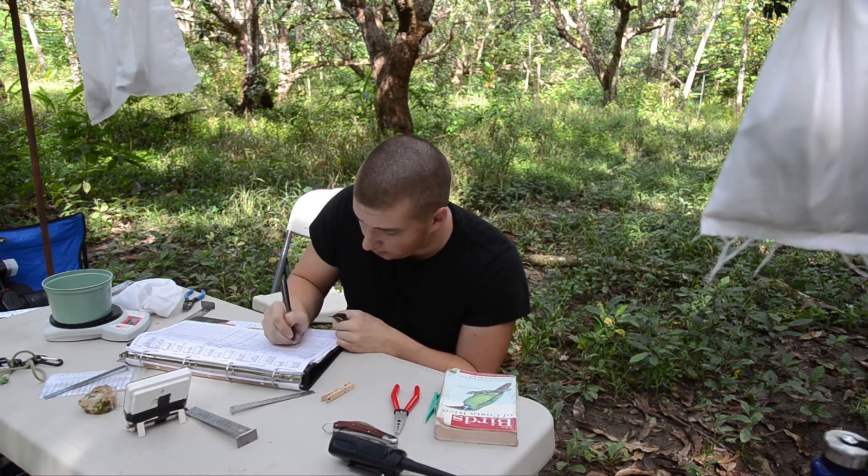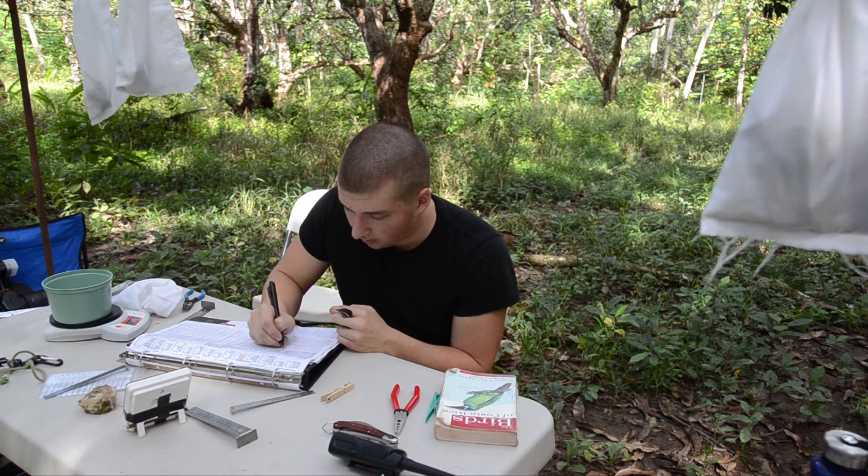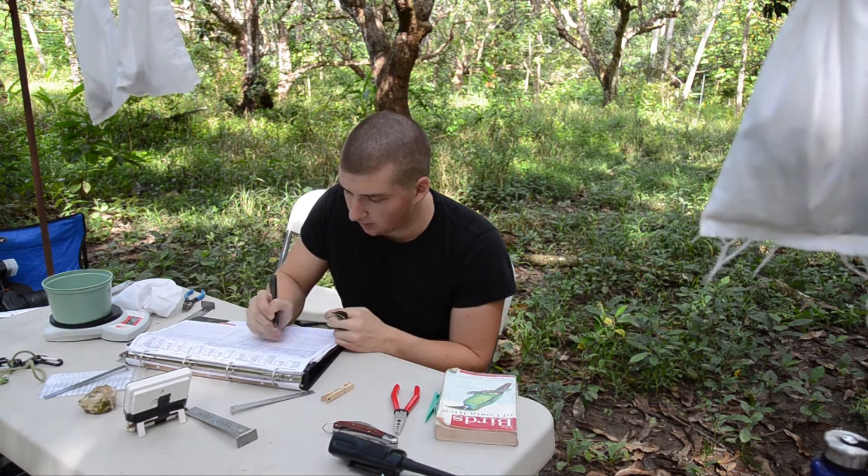We hope that this bird at some point will get recovered so that we can find out where it's being seen — maybe even in a backyard near you.